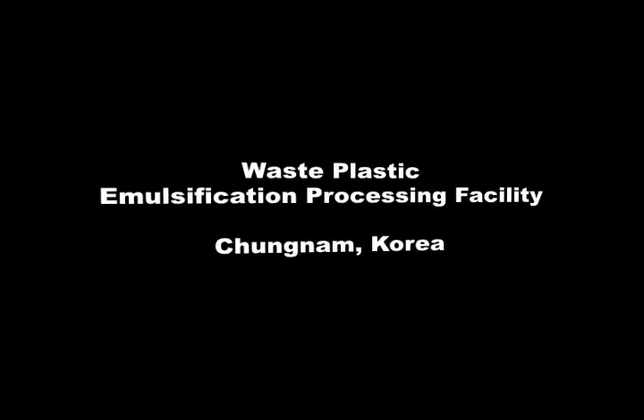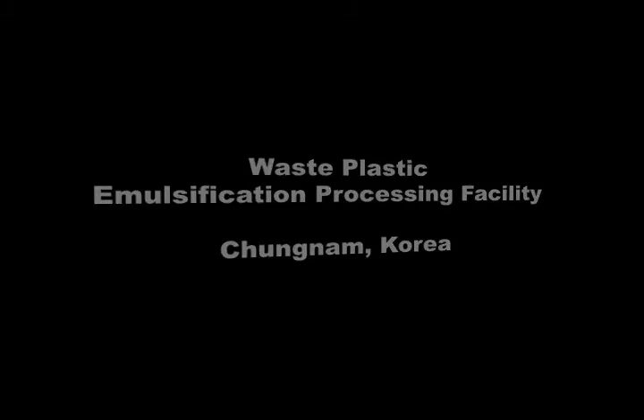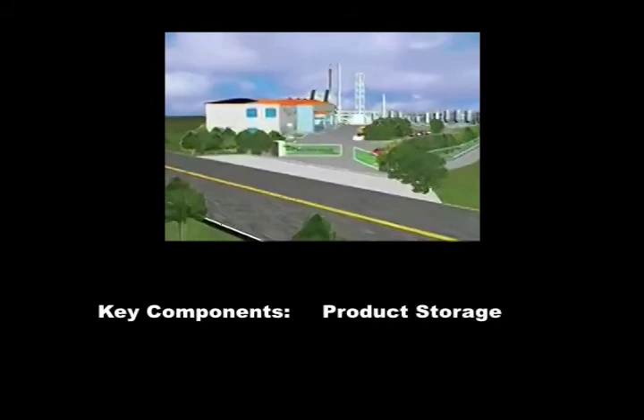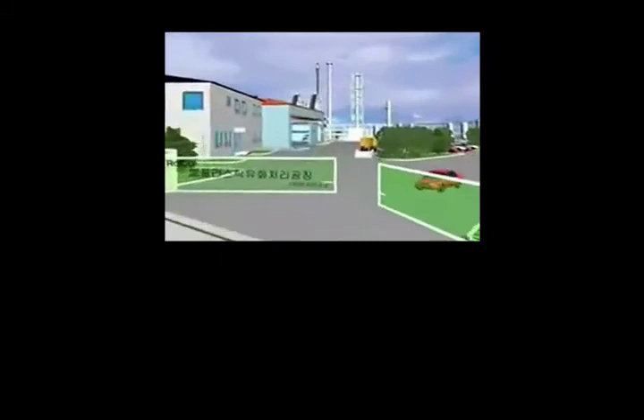Located at Cheongnam in Korea, the emulsification facility uses various waste plastics to extract high quality oil through the non-catalytic cold pack liquid pyrolysis reaction theory. The facility consists of pre-treatment equipment, feeding and discharging, an oil refining facility, product storage, disassembling, extracting, and other incidental equipment.